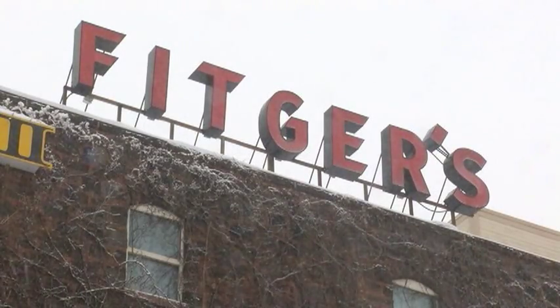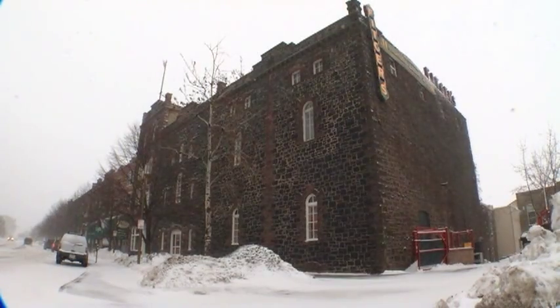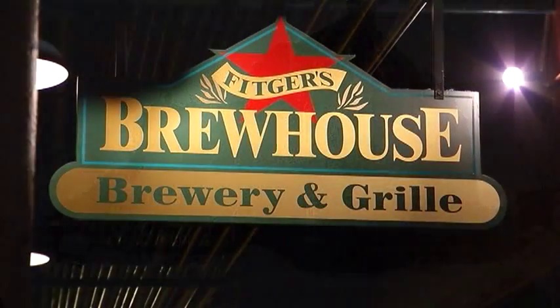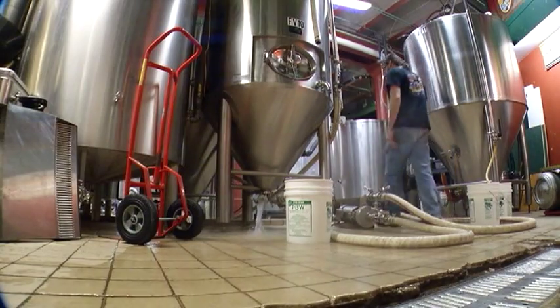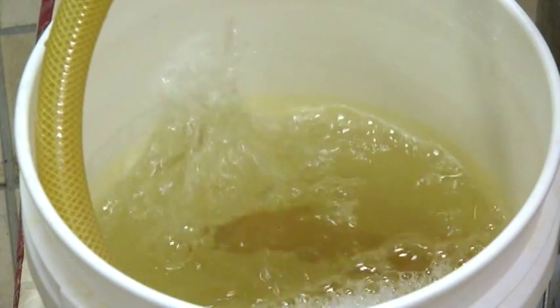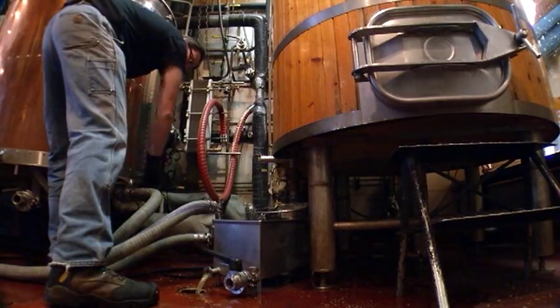They've been brewing beer here at Fitger's in Duluth since 1881. Today it's a small operation called Fitger's Brewhouse, and two or three times a week the stainless steel tanks and pipes bubble and flow with grains and liquids.